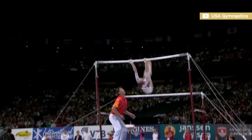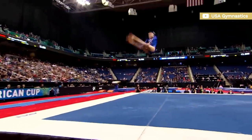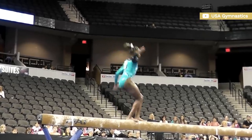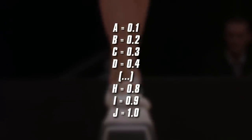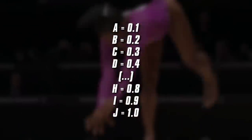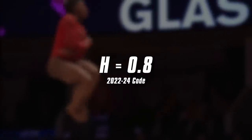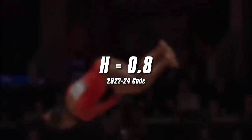In the current open-ended scoring system, skills are awarded letters according to their level of difficulty. As of September 2022, the code of points ranges from A, which is worth 0.1, all the way to J, worth a full point. In this video, we'll take a look at all H-rated elements in women's artistic gymnastics across all apparatuses.